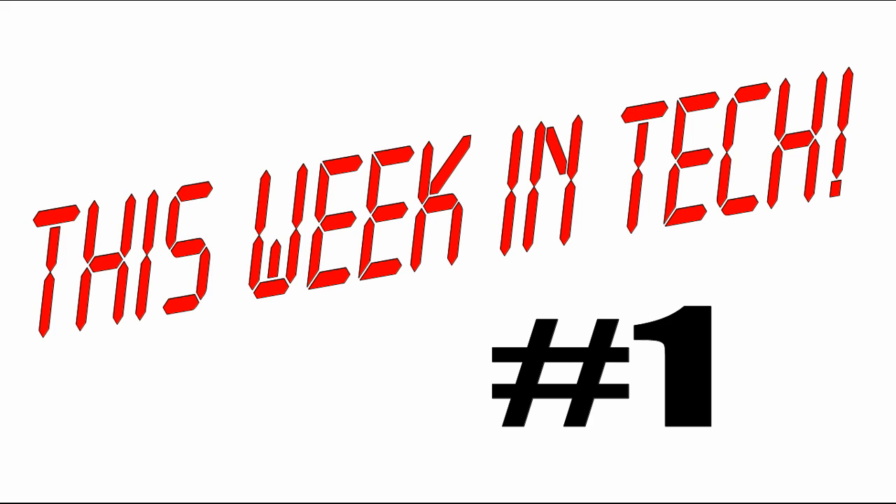Hello everyone and welcome to This Week in Tech, a new segment on the MVK Virtual Show where I tell you all about the stuff that's been going on during the week in the technology world. This is episode 1 and we'll be going straight to the action.